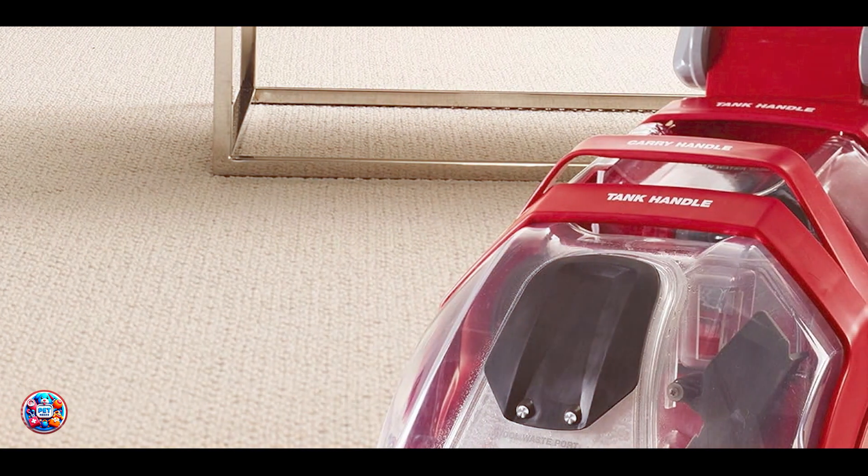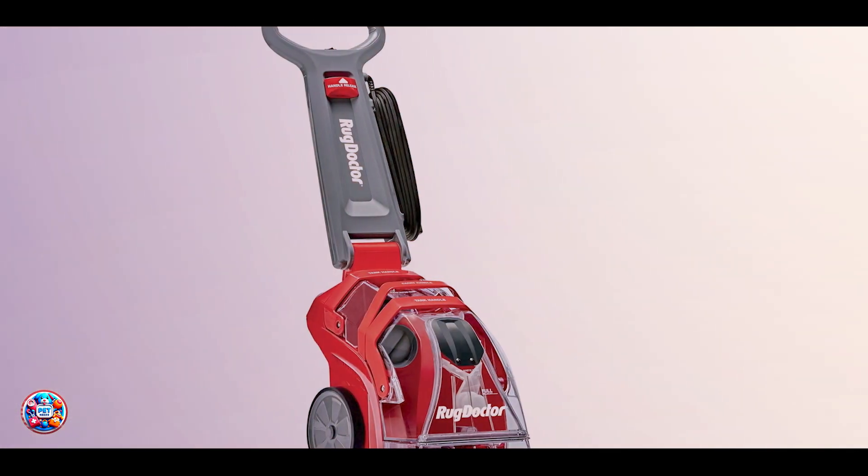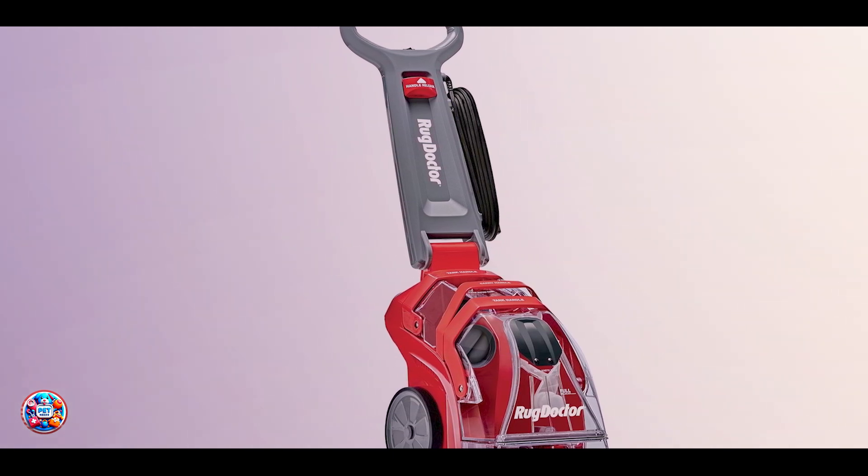It offers a super boost spray for targeted cleaning of high traffic areas and heavily soiled spots. Benefits and usage: Perfect for homes with pets, the Rug Doctor Deep Cleaner extracts pet hair and dander while deodorizing carpets with its super boost spray function. It includes a handheld tool for upholstery and hard-to-reach areas.